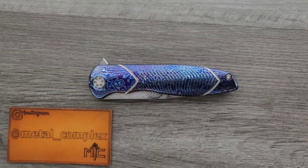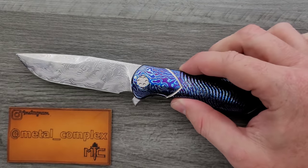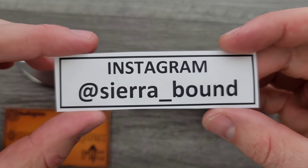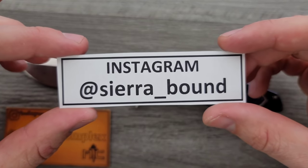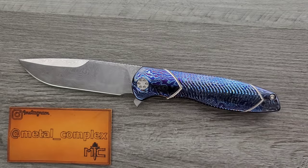What's going on YouTube? Metal Complex here, and today I've got a very, very special custom knife overview to share with you guys. This is the Sharp by Design Tempest, owned by Sierra underscore bound on Instagram. Thank you so much for sending this in. It is because of this person that I've been able to handle some incredible pieces recently. His collection is absolutely insane — give him a follow. It's absolutely because of people like him that I'm able to bring you guys daily knife content.